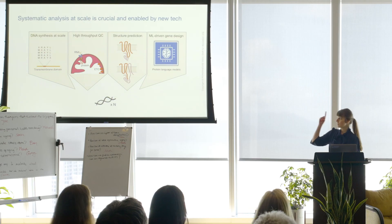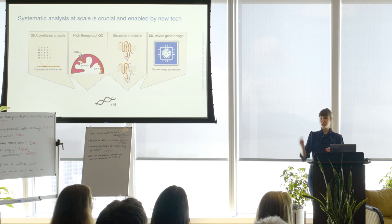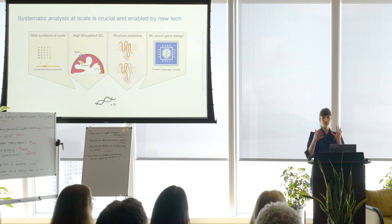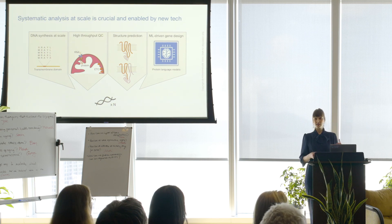For that, we need several technologies that have only recently become available: large-scale DNA synthesis to try out different types of mutations in mitochondrial genes; high-throughput quality control to tackle each regulatory level; structure prediction — AlphaFold, for instance — not just to model proteins we haven't yet completely mapped, but also to model newly designed proteins. And finally, protein language models: machine learning-driven gene design by which we take sequences from other organisms and ask what they can teach us. All those different gene designs are put into gigantic gene design libraries.